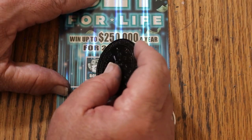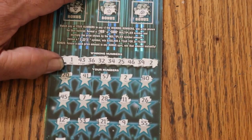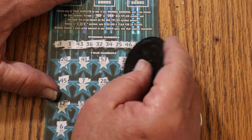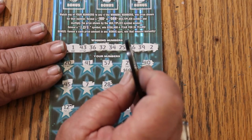Bonuses: no, no, no, no, no, and no. So what does number 2 have here? 60 bucks. Okay, all right, better than the 50.